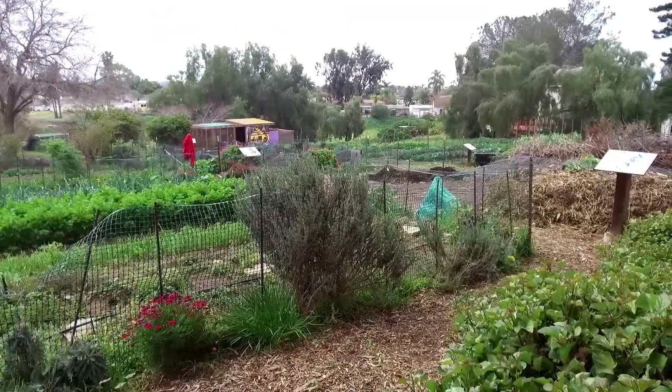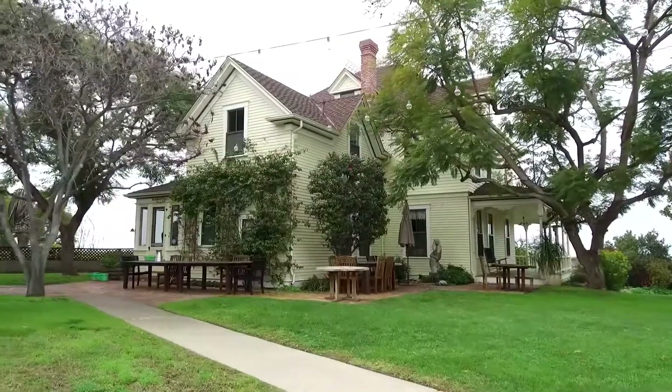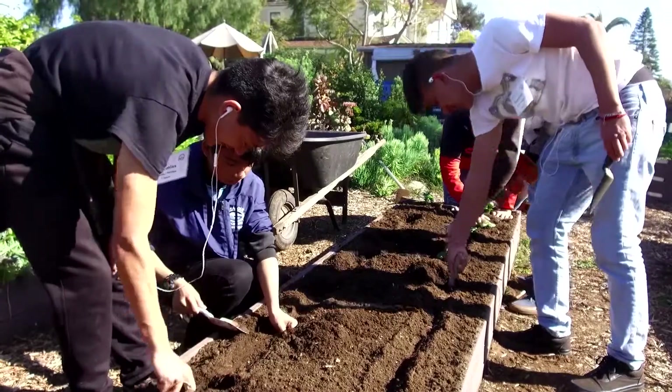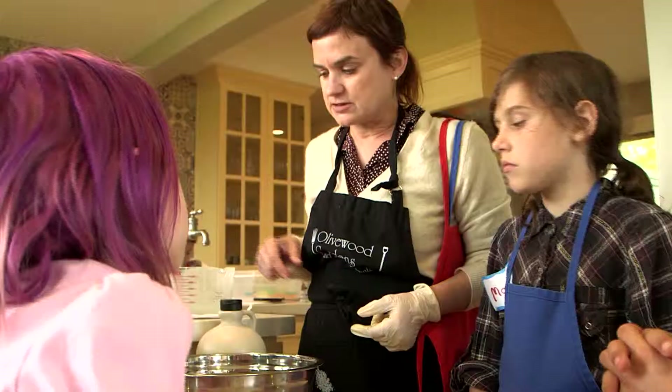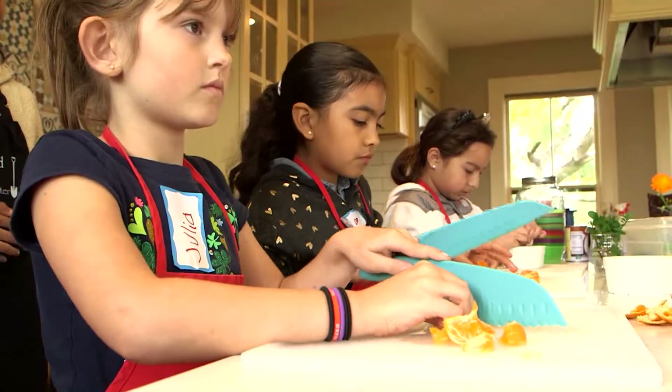Olivewood Gardens' historic 6.85-acre property is located in National City, California, and serves as an indoor-outdoor classroom for kids and adults. Our field trip program is based on a three-part rotation — it's a two-hour program that includes a science, a garden, and a nutrition component.